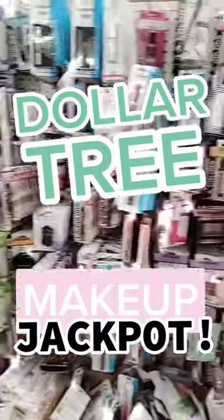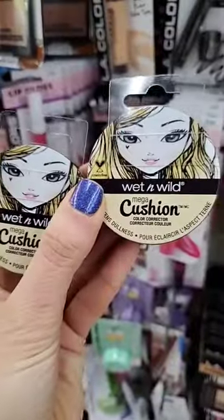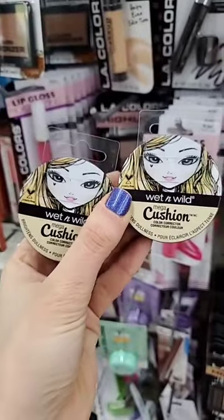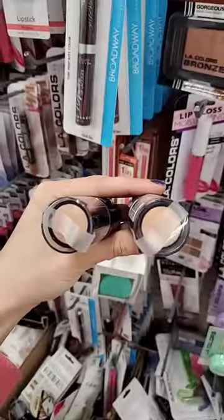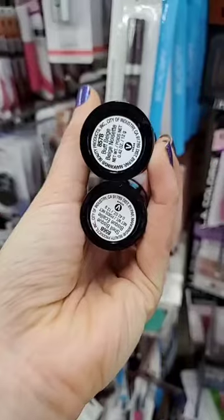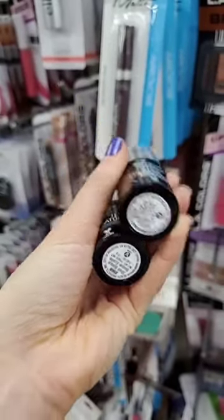I hit the makeup jackpot at Dollar Tree today! First up, I found the Wet n Wild Mega Cushion Color Corrector — this is for areas of dullness. To go along with that, I found the Wet n Wild Photo Focus Stick Foundation. This is seriously amazing, you guys — pick this up! They also had a few different shades to choose from.